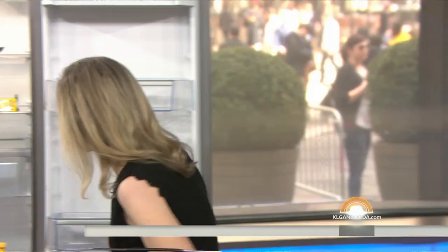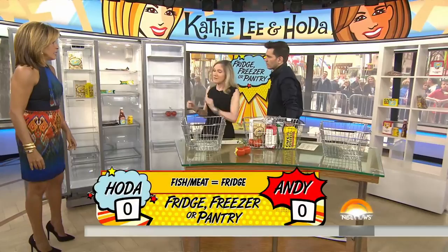Okay, let's see how you did. First, we have some vacuum-sealed salmon — that will go in the fridge. We both got that right. But once you open it, you only have about seven days to eat that.